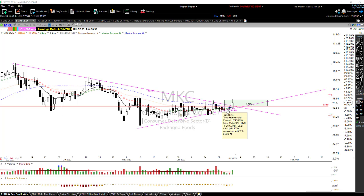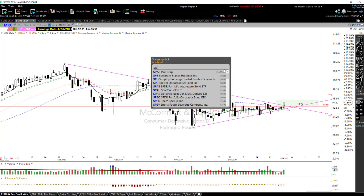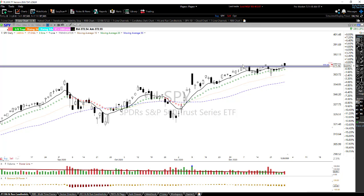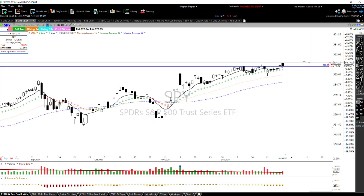On the SPY, it put in a bearish engulf yesterday, but it has not broken the trend. I have a lot of caution in the market, but I'm not at a point where I'm bearish yet. There are some bearish charts working for folks, but the market is still bullish, so I have to remain on the bullish side. Let's see how today finishes up.